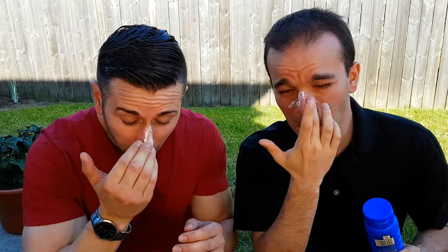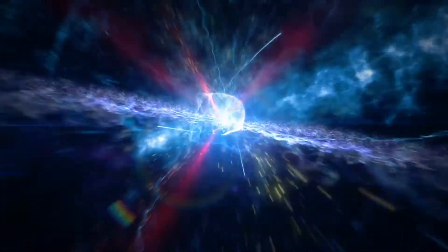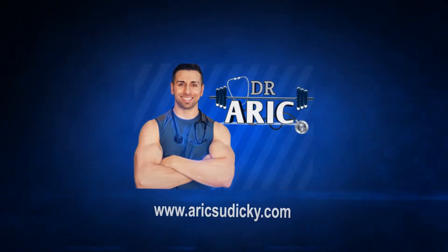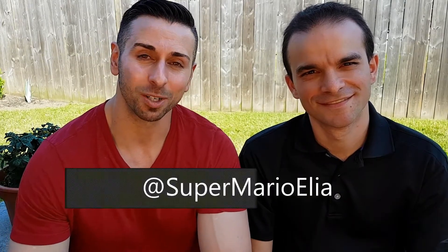Time to practice what we preach. You start with the nose first, I'll start with the nose first. There we go, let's get it in there. Rub a little cheeks. Get your cheek. I'm Dr. Eric Siddiqui, I'm here with my good friend, veteran family physician Dr. Mario Alaia, and today we're gonna talk about sunscreens.